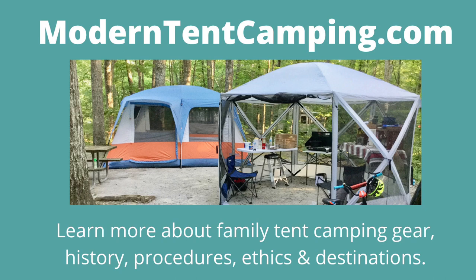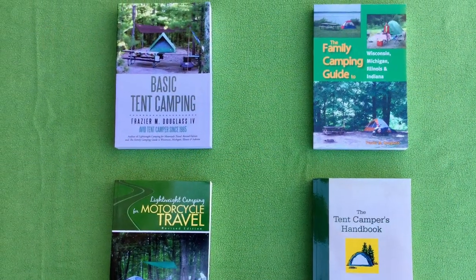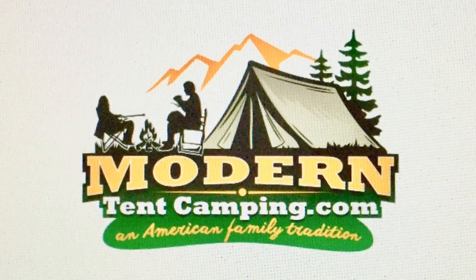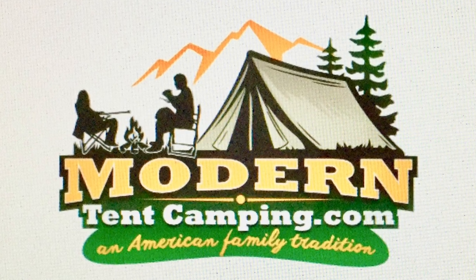Well, we hope that you've learned something of value about kitchen shelters from this little video. Remember: take more trips, travel further, visit more attractions, and save money. Go tent camping! For more information about kitchen shelters and other family camping equipment, please go to my website, moderntentcamping.com. A link is provided in the description below. Also, read my book, Basic Tent Camping, and visit my Facebook page, Modern Tent Camping. Thanks for watching!